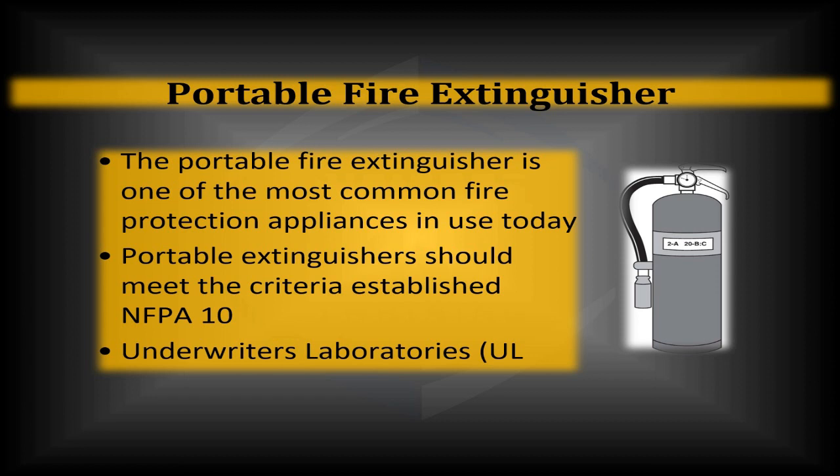Even though they're common, one thing that gets lost in the shuffle is that there are standards followed to make sure fire extinguishers are compliant. All fire extinguishers have to meet the criteria in NFPA 10, which is the standard for portable fire extinguishers, and they've also got to have the Underwriters Laboratory rating in the United States.